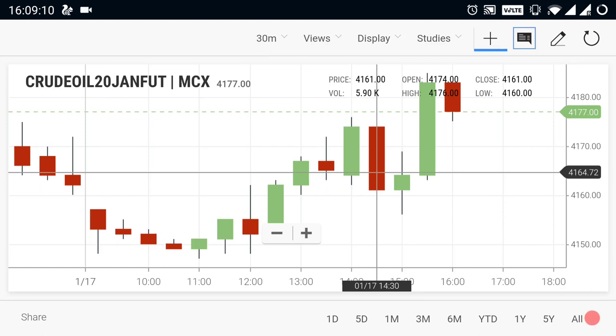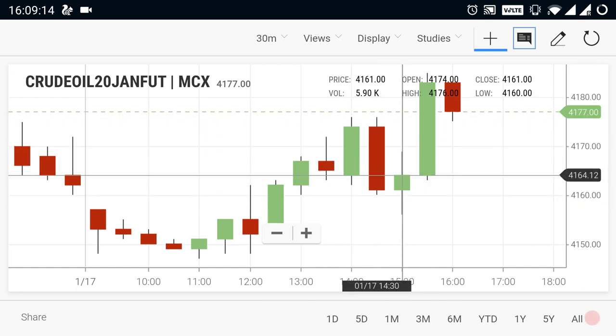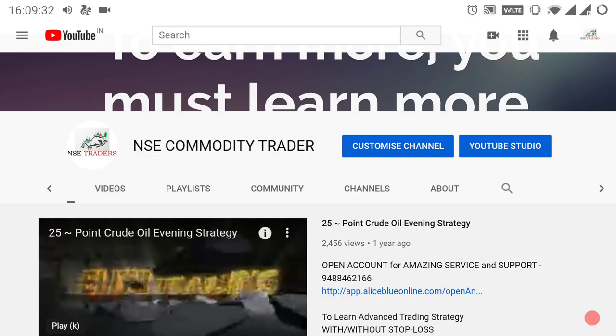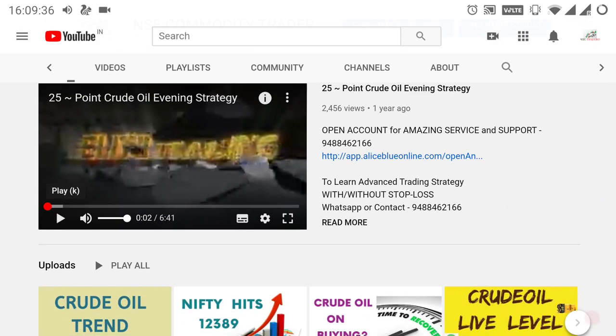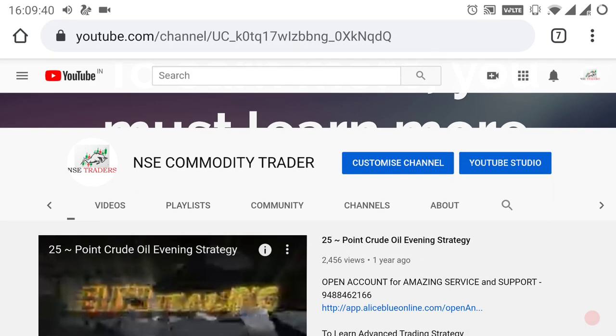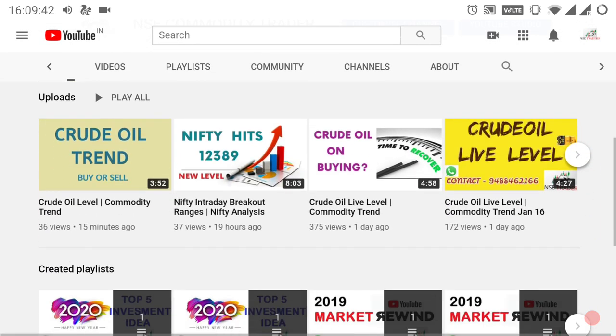Hi everyone. In this video we are going to see about commodity products breakout levels. By watching this video you can gain some knowledge about the market. Those who are new to the channel, kindly subscribe and select the ring bell. The channel name is NSE Commodity Trader. By selecting the name of this channel you will go to the home page where you can see more videos like this.